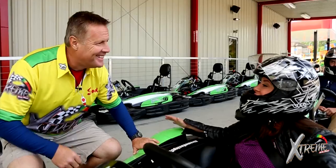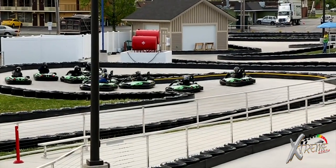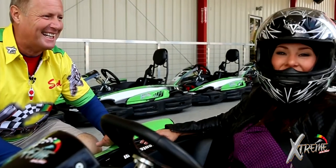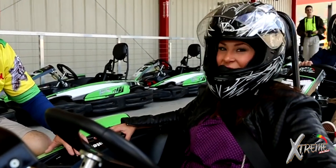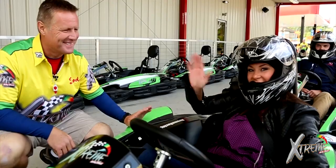That was so much fun! I can't believe how long the track was — it's over a half a mile long, 3,500 feet, and there are so many twists and turns. We also have our elevated track in the back, it's over a quarter mile long and it's elevated as well — you'd have a blast on that one. If you have not come down to Extreme Racing Center here in Pigeon Forge, Tennessee, you need to come on by. See ya!